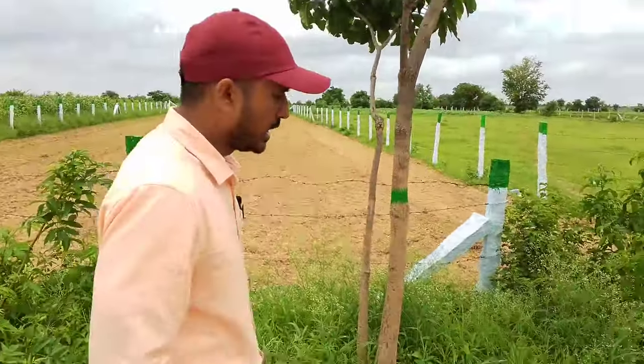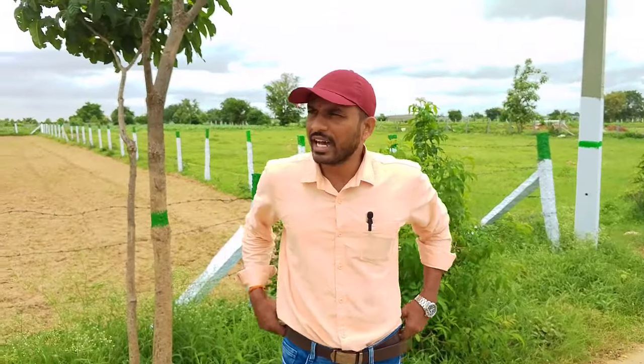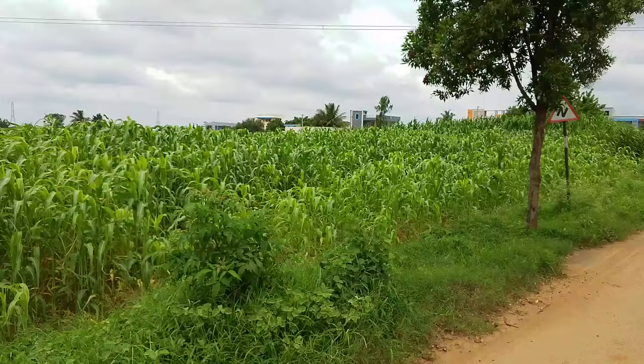There are a lot of developments in this highway area — there are houses, farming, a temple, water tanks, and other developments nearby.